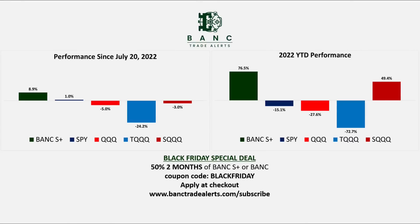Don't forget to take advantage of the Black Friday special deal on Bank Trade Alerts where you can get 50% off two months of Bank S Plus or Bank — all you need to do is apply the coupon code BLACKFRIDAY at checkout. Bank is absolutely crushing the market, beating all of the indices including the TQQs and SQQs, which is the only thing Bank trades. Take advantage of this special Black Friday deal now — this is a limited time offer expiring at the end of November.